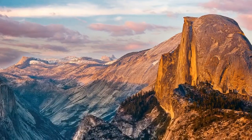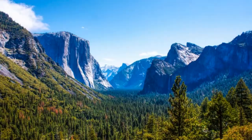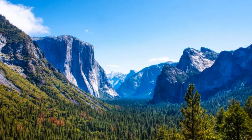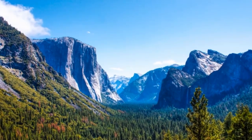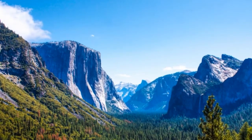Some travelers recommend visiting Glacier Point in the evening to catch the sunset over Half Dome. Tunnel View is the most popular lookout spot in Yosemite. From here, you can see top sights such as Half Dome and El Capitan, both of which are located in Yosemite Valley.